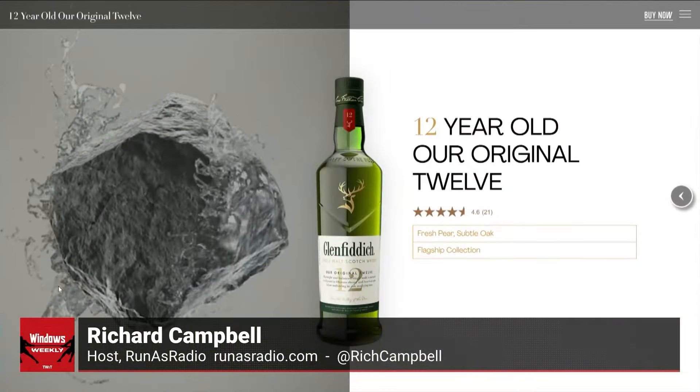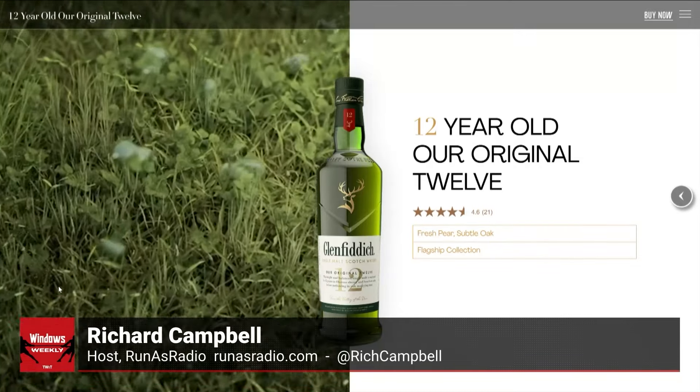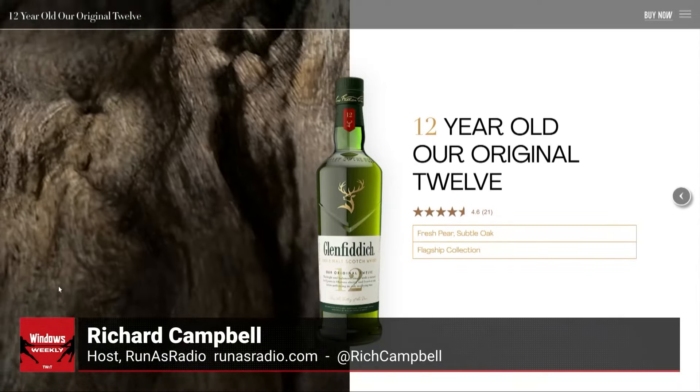Glenfiddich is not the oldest distillery in the books. They started in the late 1880s — first production was 1887 by William Grant. They are still family owned; they've not been bought by any of the big conglomerates. They're on their fifth generation.